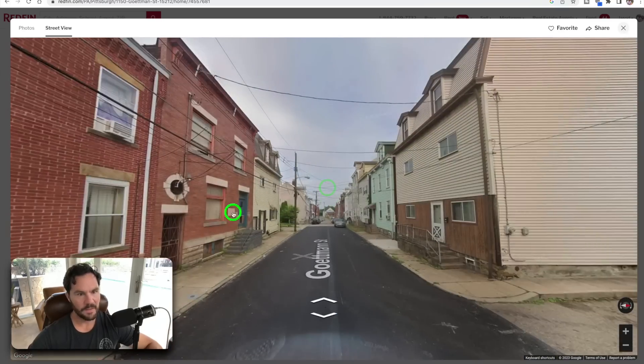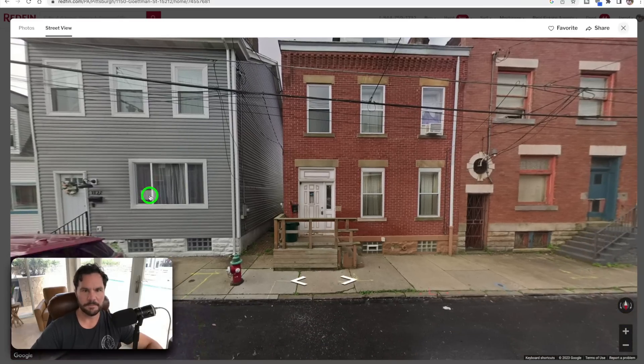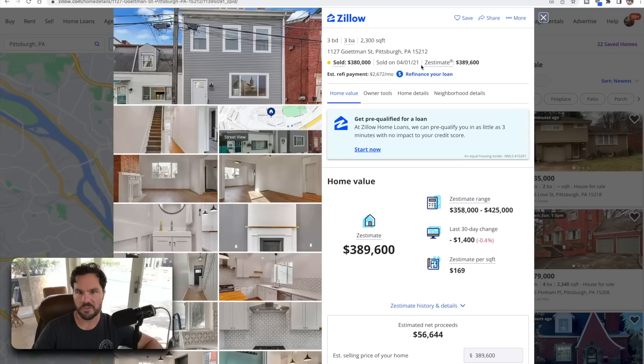Let's take a look at 1127 — you can see this one's been updated. If I Google it, it sold for $380K and has a Zestimate right now of $389K. That's an older comp so not totally relevant, but Zillow's estimated value is generally accurate — within 2-3%. So this $389K Zestimate is probably pretty close.